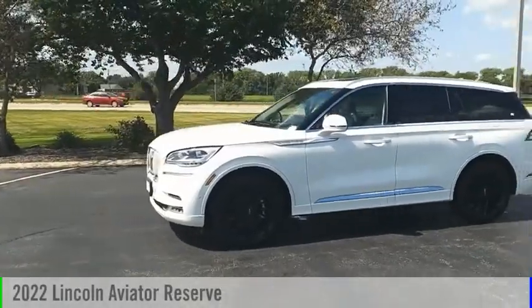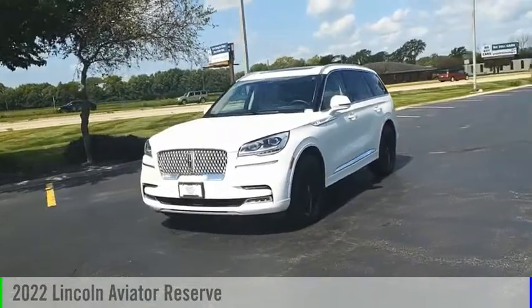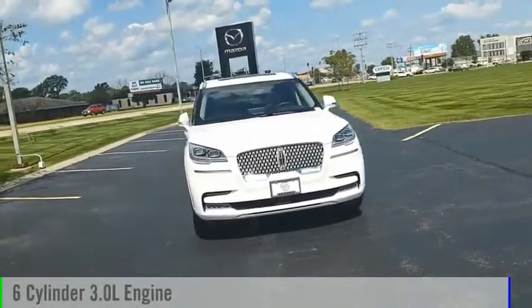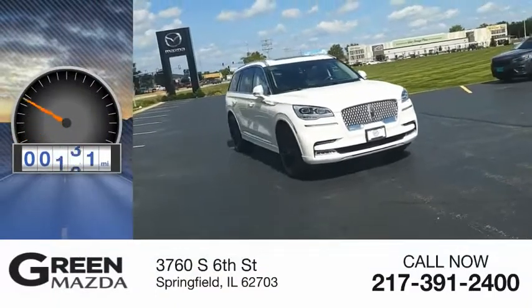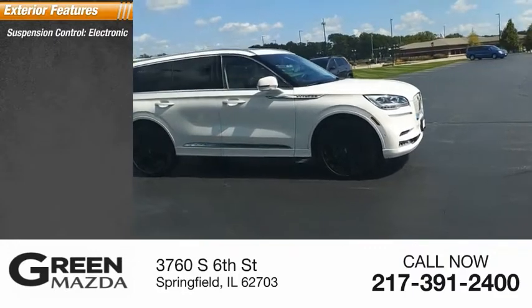Stop by and take a look at the 2022 Lincoln Aviator. This vehicle is powered by an all-wheel drive six-cylinder 3.0-liter engine and has less than 15,000 miles.